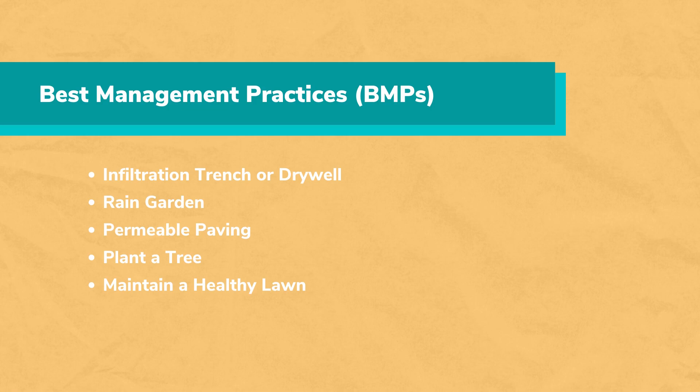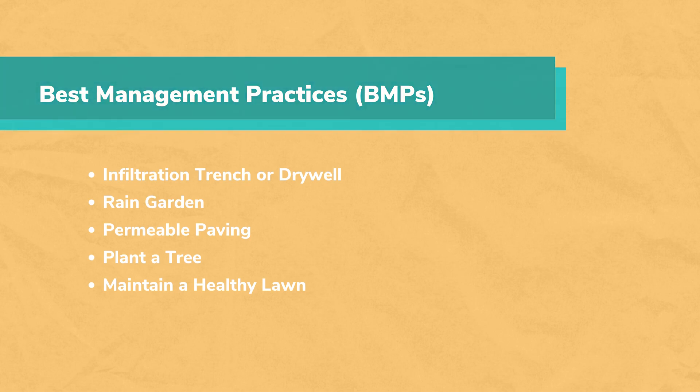The top 5 practices for managing stormwater include: an infiltration trench or dry well, a rain garden, permeable paving, planting a tree, and maintaining a healthy lawn. Let's look at each of these in a little more depth.